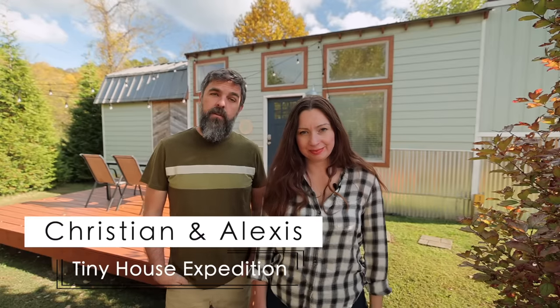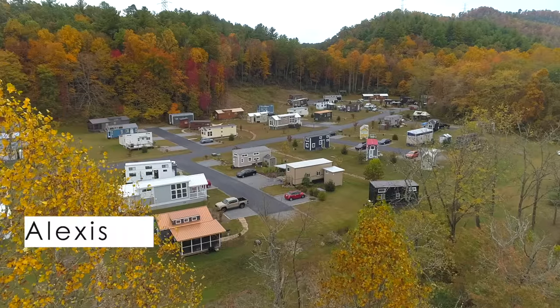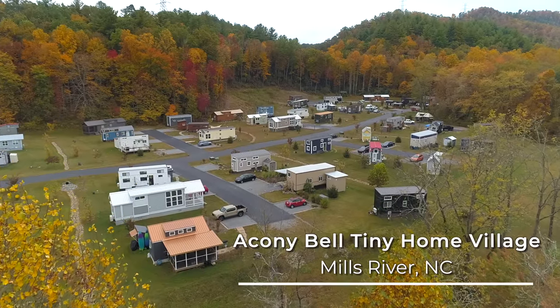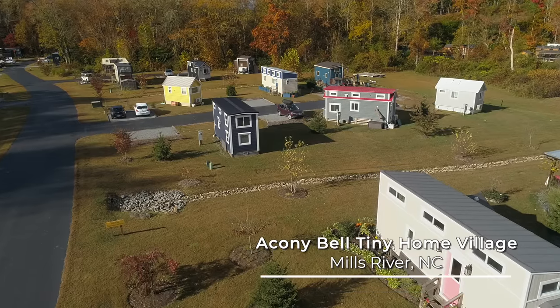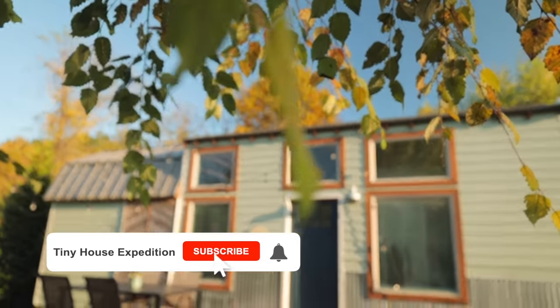Hey guys, it's Alexis and Christian from Tiny House Expedition. We're coming at you from one of our absolute favorite tiny home communities, Aconi Bell in Mills River, North Carolina. So today we're going to give you guys a tour of this really well laid out gooseneck tiny house that is an Airbnb.